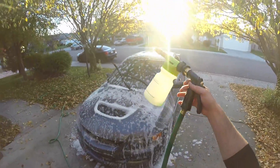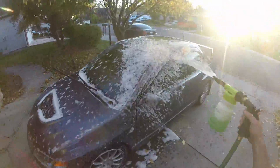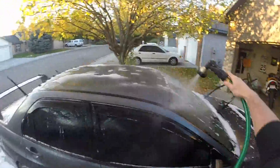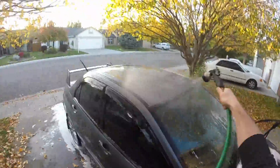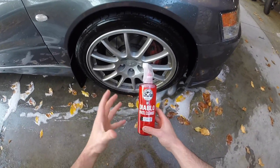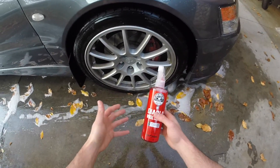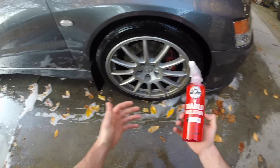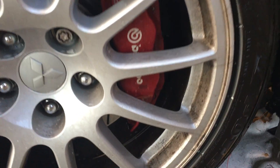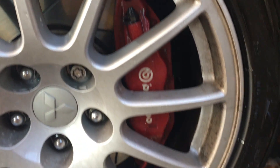It looks like we're already out of soap — adding more soap. The Diablo Wheel Cleaner is already a pre-mixed bottle. I think normally it comes in a gel that you mix on your own so you can get more uses out of it, but this is a pre-mixed bottle — not a big deal, still awesome for the price. My wheels are pretty dirty — really, really dirty, a lot of brake dust, grime, and stuff like that. Let's go ahead and spray it on the wheel and see how it does.